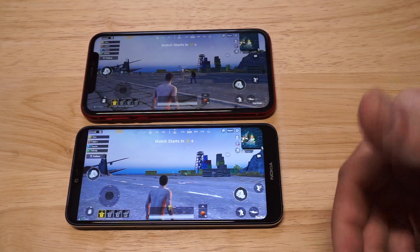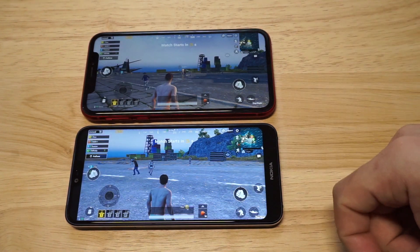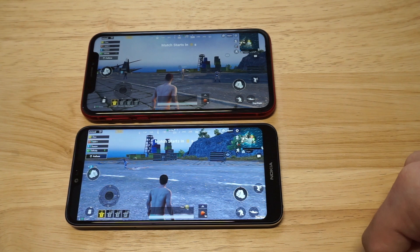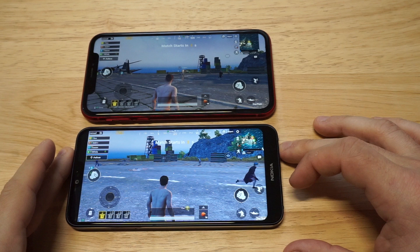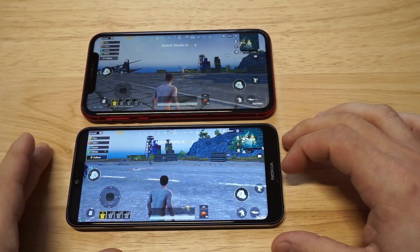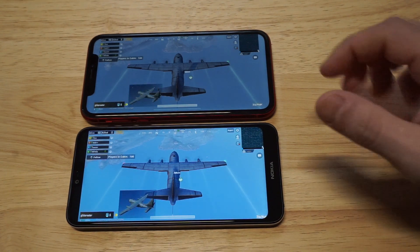We're going to get into this in about 30 seconds. Looks like we're going to be maybe in the same match. I'm going to try to multitask and play on both phones — it could get a little tricky with PUBG, but I'm pretty good at this game. Let's get our PUBG on. I did notice that the XR loaded the game up faster — that was something I noticed right away.